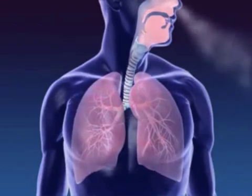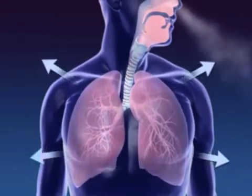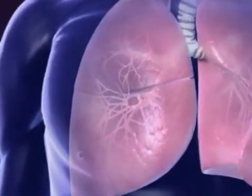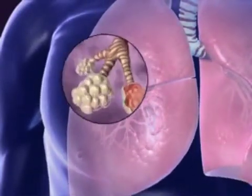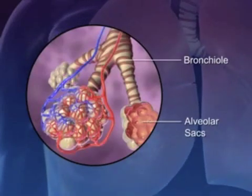The trachea divides into two branches, each entering one lung on either side of the body. The tubes that branch off from the trachea are called bronchi. Each bronchus further divides into smaller tubes called bronchioles, that spread out like the branches of a tree throughout both lungs.